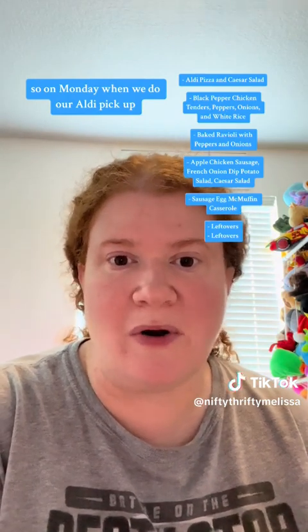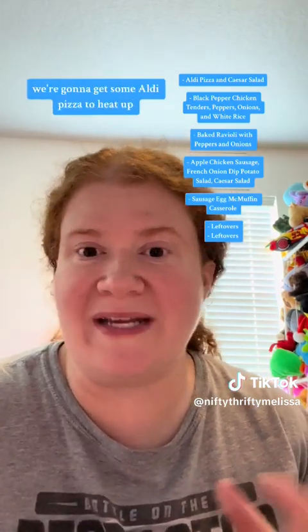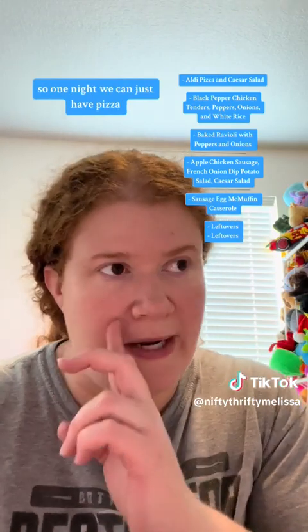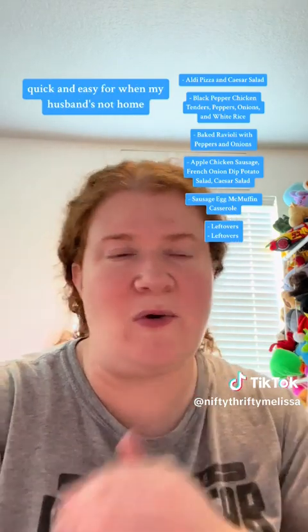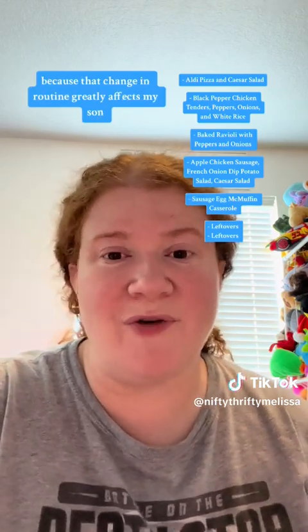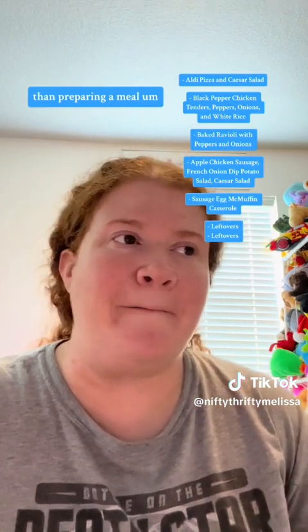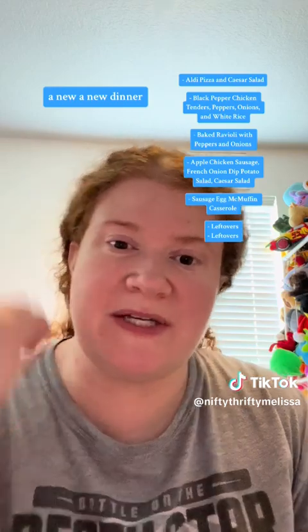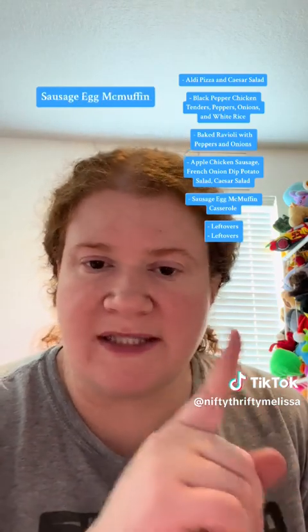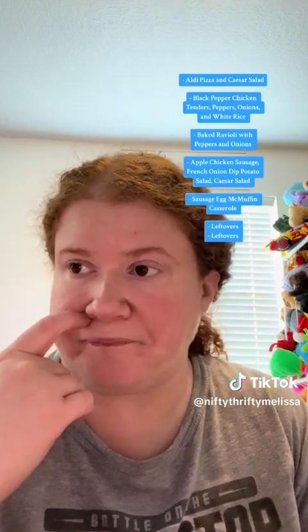On Monday when we do our Aldi pickup, we're going to get some Aldi pizza to heat up — quick and easy for when my husband's not home. When he's not home for dinner, I try to keep things to leftovers or super easy, because that change in routine greatly affects my son and I need to refocus my energies elsewhere than preparing a meal. And then for the other new dinner: a breakfast for dinner — it's sausage egg McMuffin breakfast casserole. I thought it sounded interesting to try.